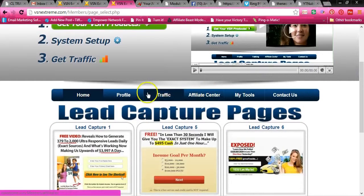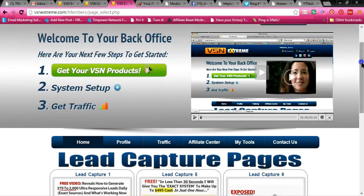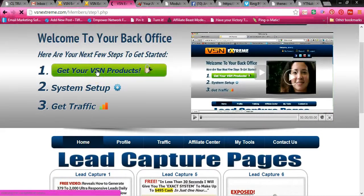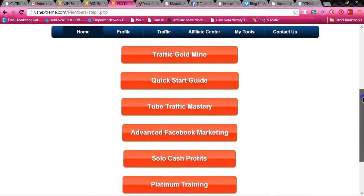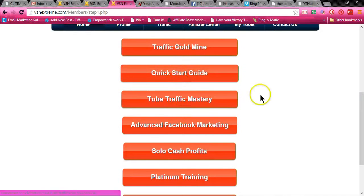So let me take you into the actual Get Your VSN Products section. This is what I was talking about. When you click on each one of these, you not only get video training — step-by-step video training — but it also gives you a PDF. So let me show you the Traffic Goldmine.